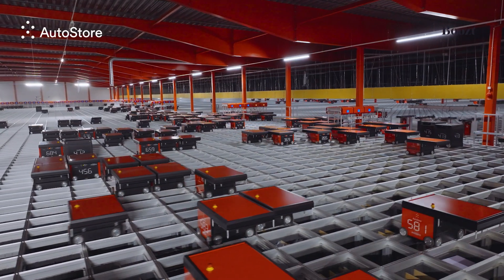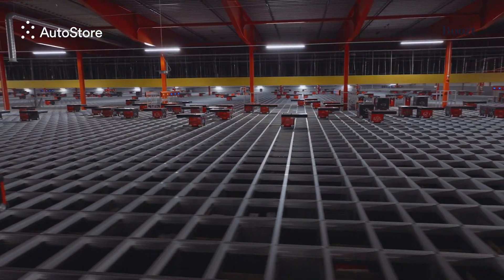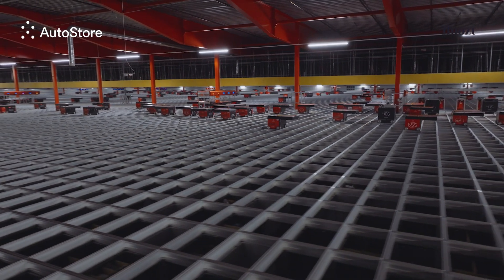We're running the router here from AutoStore as well, a part of the software that AutoStore is offering. We have a 30% efficiency gain on our grid size. It's been a good thing for us, especially during peak.